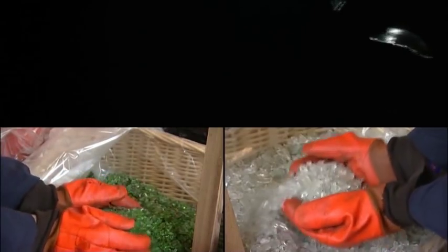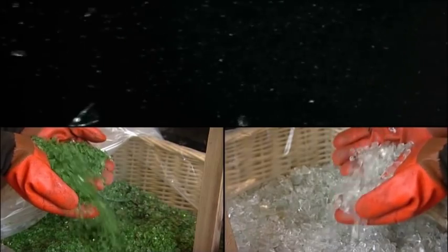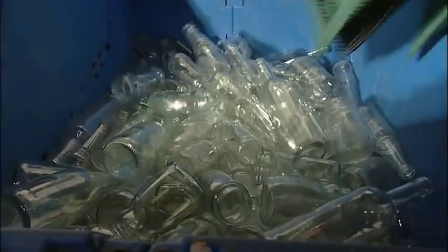Glass that is thrown away and ends up in landfills will never break down. Glass made in the Middle East more than 3,000 years ago can still be found today. Here we recycle 150,000 glass bottles each year.